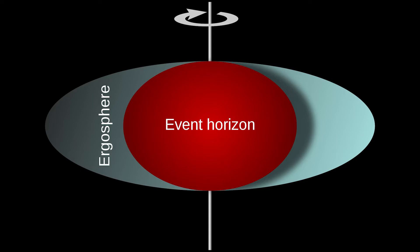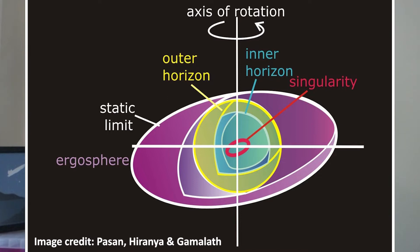In other words, the event horizon — the point of no return that if you cross means you can never escape the black hole — is sort of an ellipsoid shape rather than a sphere. Also, when a black hole is rotating, the singularity at the center is no longer a single point. It actually becomes a ring singularity, a ringularity.